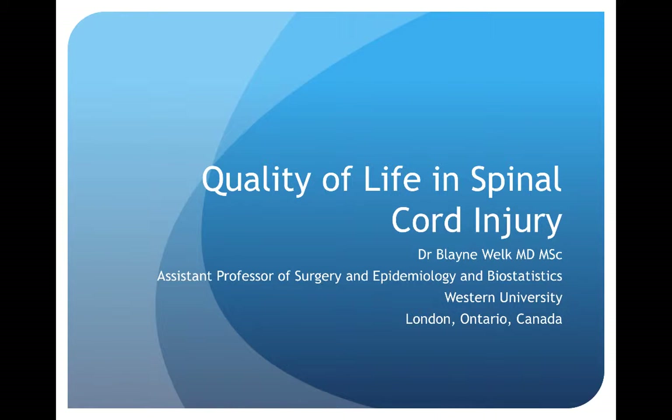Quality of life in spinal cord injury. My name is Blaine Welk and I'm an assistant professor of surgery and epidemiology and biostatistics at Western University. I work as a urologist at St. Joseph's Hospital in London, Ontario.